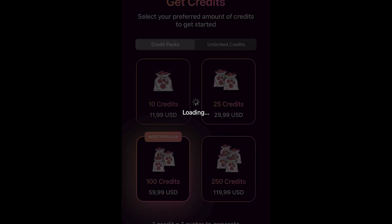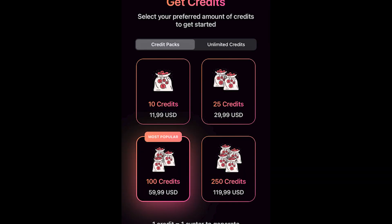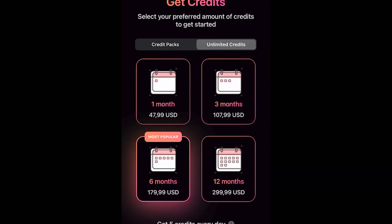Whether you're a social media influencer, gamer, or simply looking for a creative outlet, AI Vata has the tools and technology to bring your avatar to life.